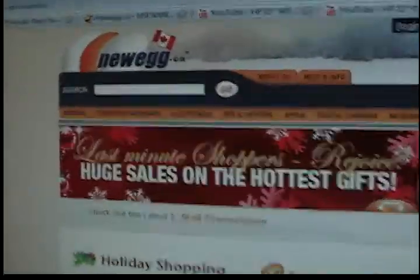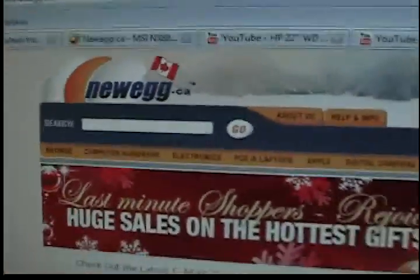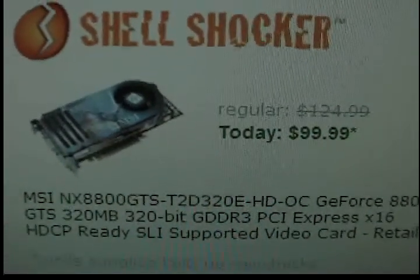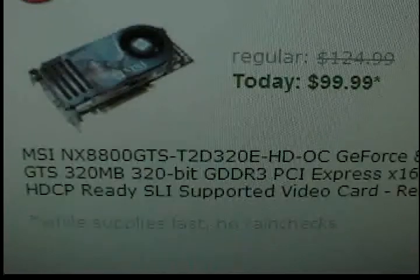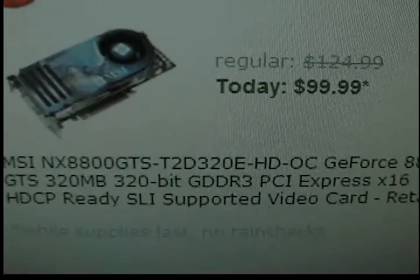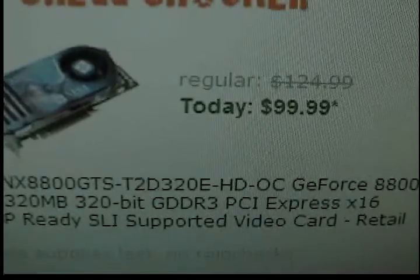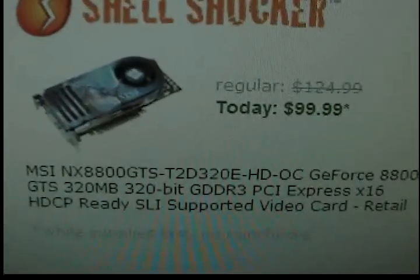What's up YouTube people, I'm on Newegg.ca right now just randomly searching some stuff and I found this deal — it's a Shell Shocker, it's an MSI 8800 GTS Overclocked Edition. It's a 320 megabyte, 320-bit DDR3, on sale right now for a hundred bucks.